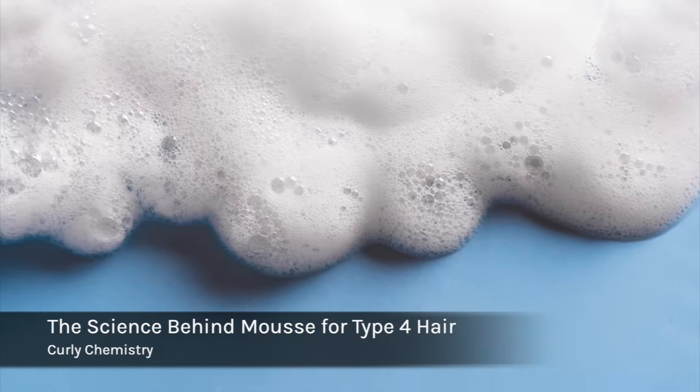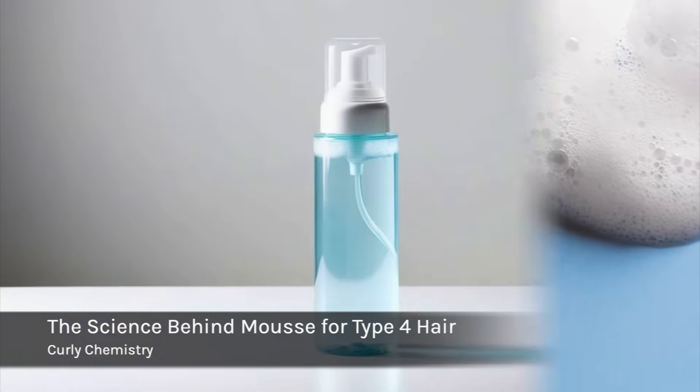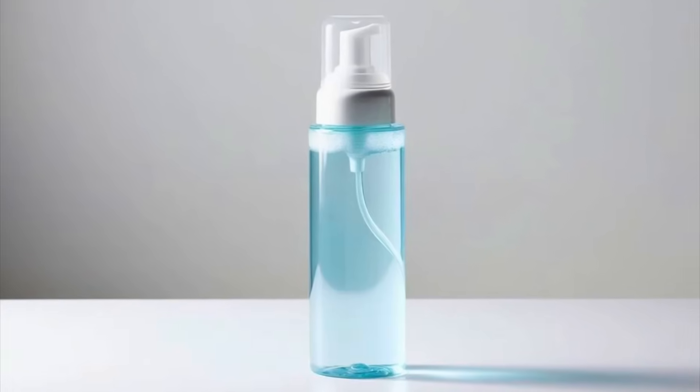Hey, welcome to the Curly Chemistry video! Today we are talking about the science behind mousse — really looking at the chemistry behind it, what's inside of it, the benefits of it, and why it should have a place in your natural hair care routine.